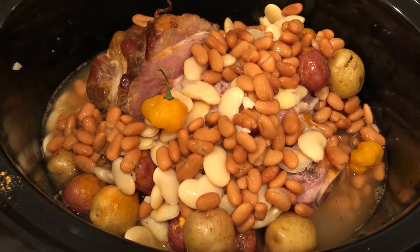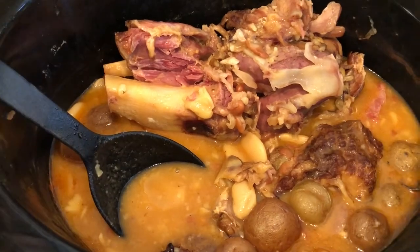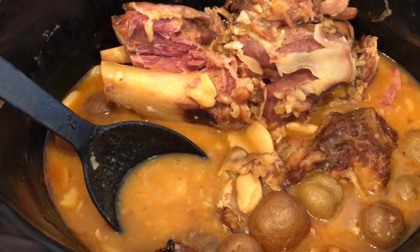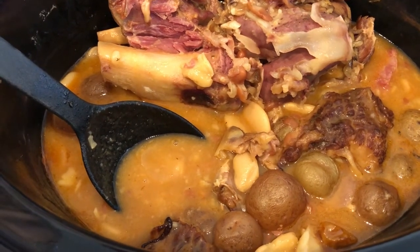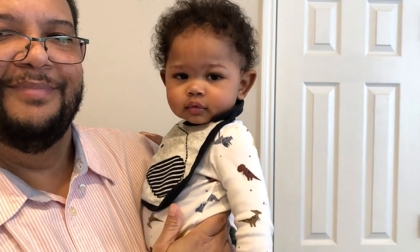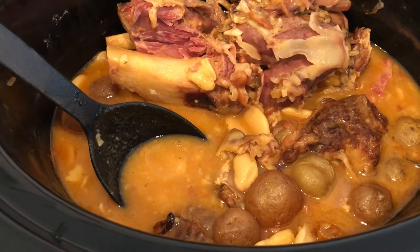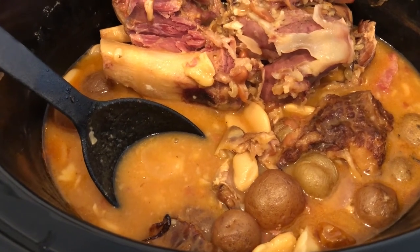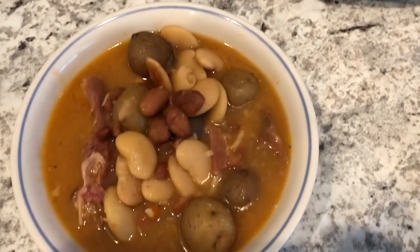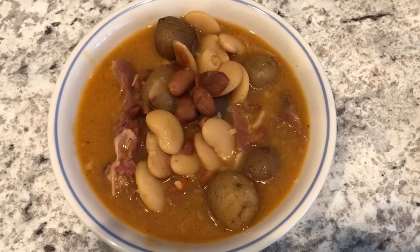The soup cooks on low for at least three hours. Here is Howard's finished soup — it's been cooking for hours, smells amazing, and they've tasted it and it's really good. Andrea notes she's not a big pumpkin fan, but it doesn't taste like pumpkin at all — it has a really good, very savory flavor and you can definitely taste the peppers. Here it is in the bowl for dinner tonight.